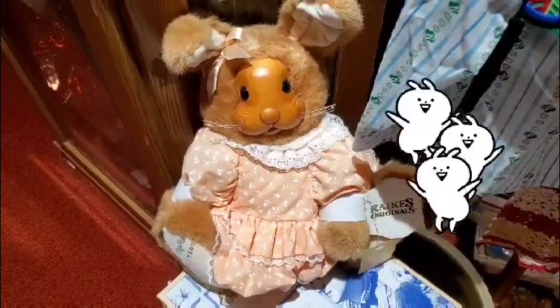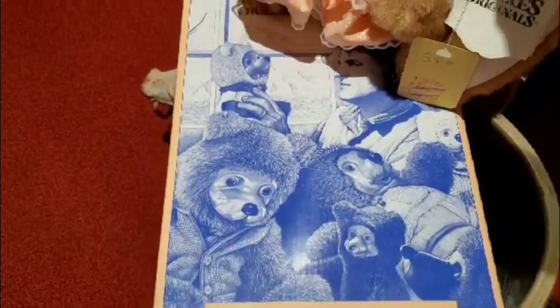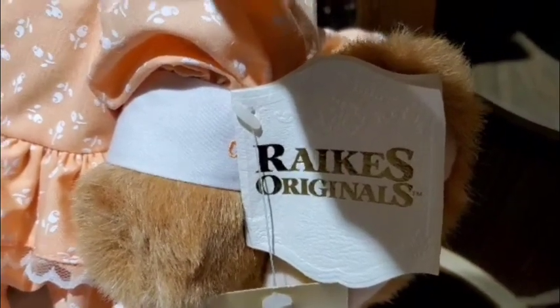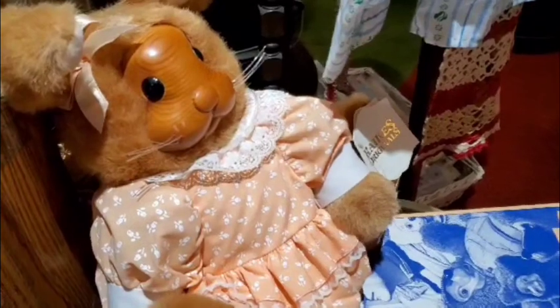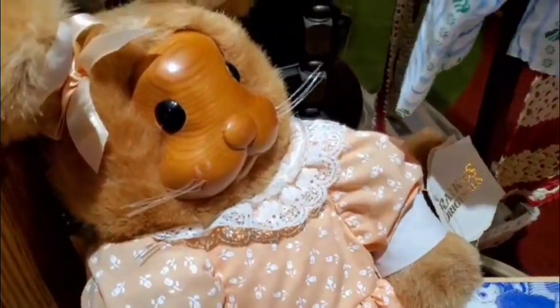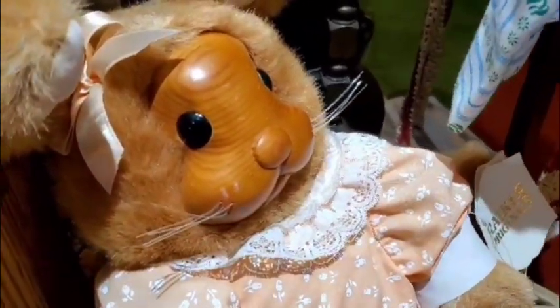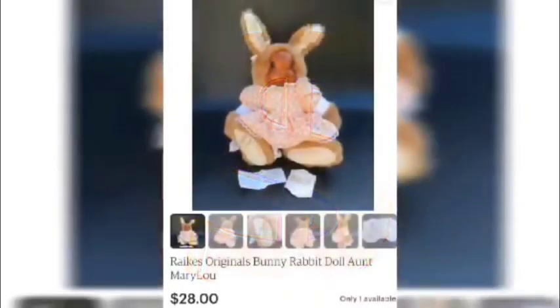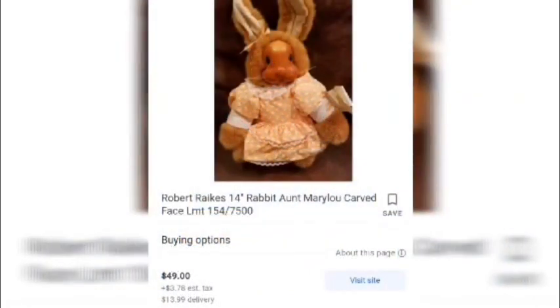Next up, we have something similar to what you've probably seen before — the Boyd's Bears collection. This isn't a Rakes original, and it comes as a rabbit rather than a bear. It's from 1990, still in its original tags and box, so in really great condition. What was unique about it is its little wooden face — I've never seen that on a stuffed animal or in the Boyd's Bears or Rakes collections before.